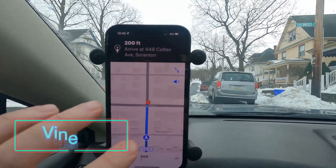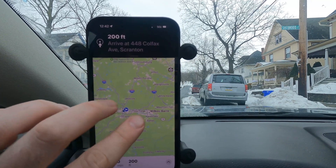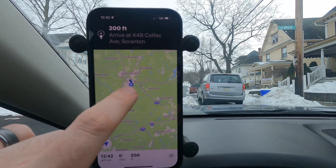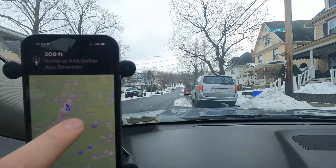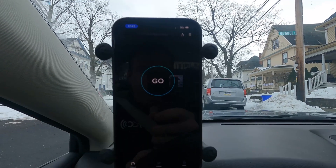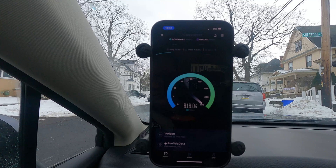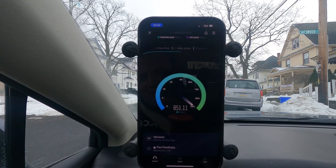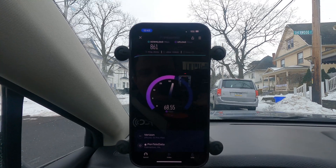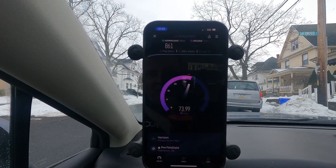We're on Vine Street in Scranton. Another millimeter wave node is right in front of us at the end of the block. The iPhone's only getting one bar — let's do another airplane mode reset in a minute, but let's see what we get with one bar and the node at the end of the street. Even with one bar, we're still pulling almost a gig — it's really impressive. But as I was driving between test locations, the signal kept dropping and cutting in and out. I don't know if it's an iPhone issue or the network of nodes isn't fully tuned.